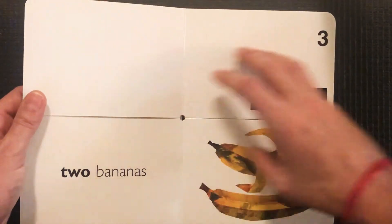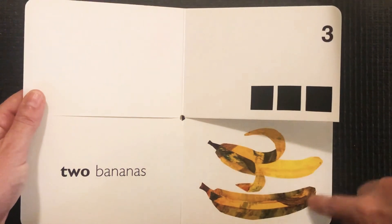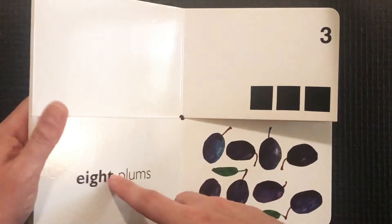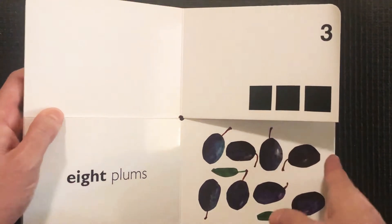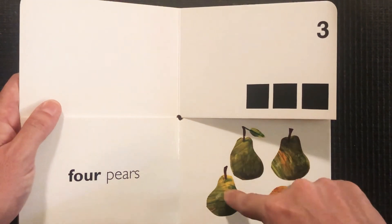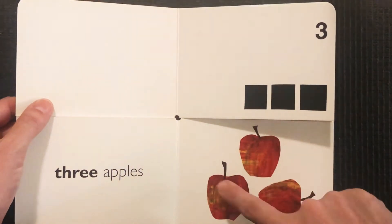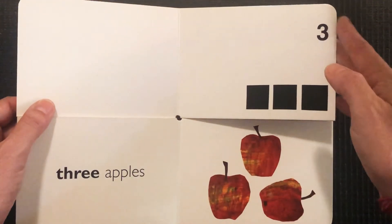Let's turn the page again. Now what number? One, two, three. Let's make it match on the bottom. Is that three? That looks like way more than three. That still looks like way more than three. What about this one? Let's count — one, two, three, four. That's too many. Is this the one? Let's count our apples — one, two, three. Three apples. We did it!